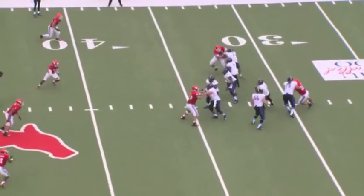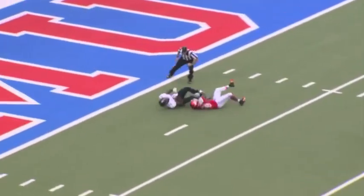Here's the snap, back to pass, Evans stepping up, now throws high over the middle — a man popping free — Hobbs catches it, 15 to the 10.